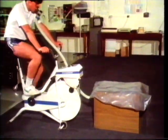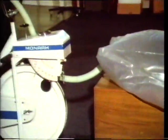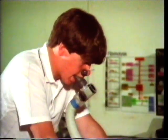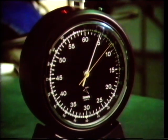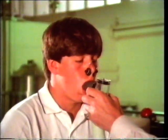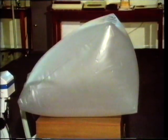Now he's pedalling at a steady speed with a fixed loading on the bicycle, again for five minutes. After a short period you can see that he's using much more air — the bag's filling quite rapidly. And after five minutes he's filled the bag. 120 litres of air have passed through his lungs because his body needed much more oxygen to keep him going when he was working so hard.